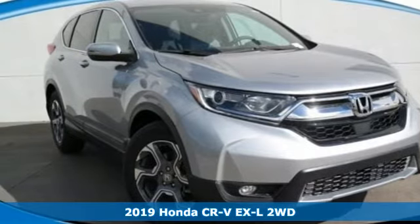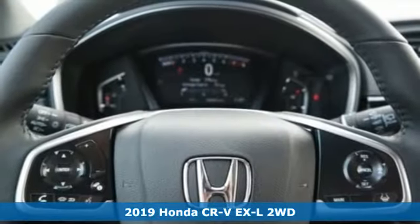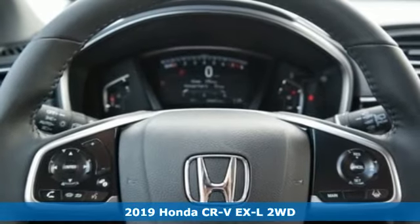It's a new 2019 Honda CR-V. Capability without compromise isn't a dream, it's a CR-V.